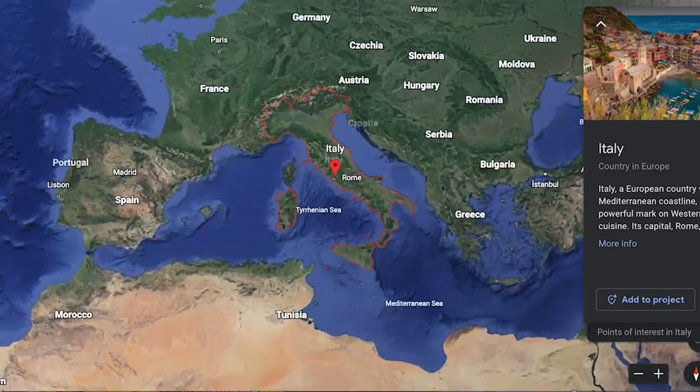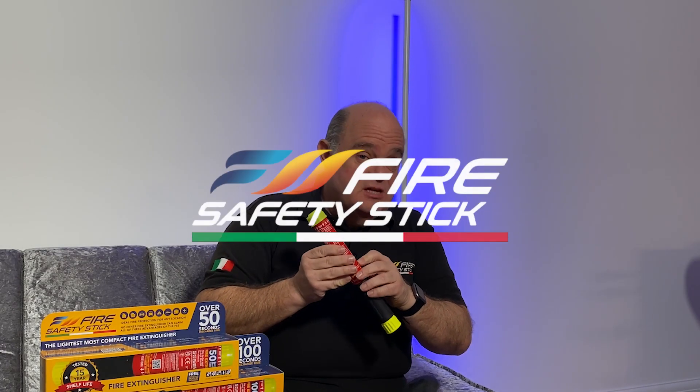It's actually Italian made, but it's available throughout the whole world. Here in the UK and Ireland, it's known as the Fire Safety Stick.